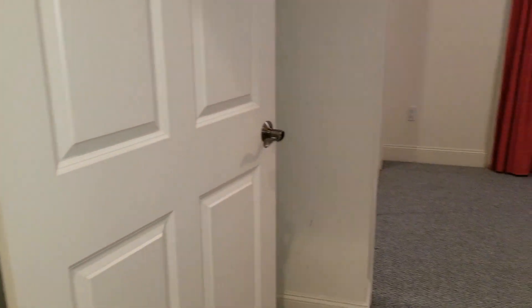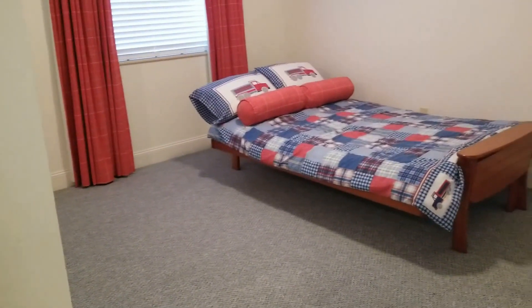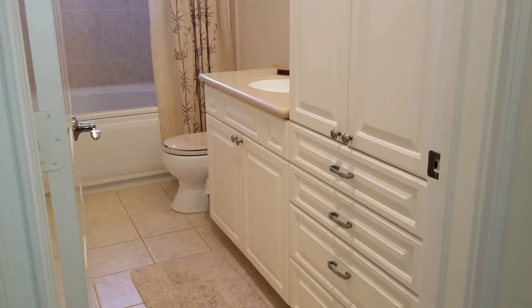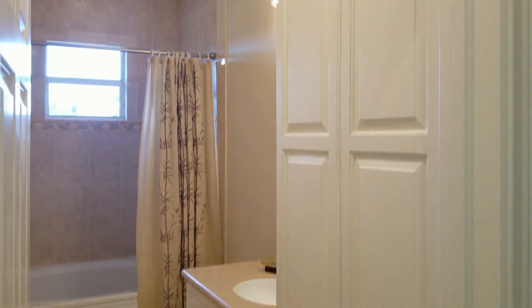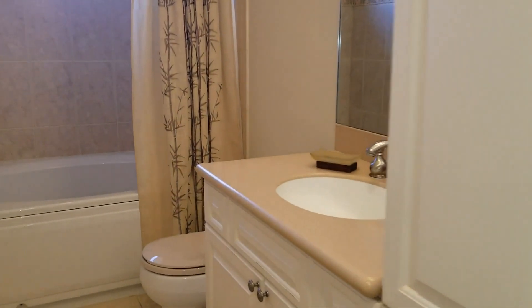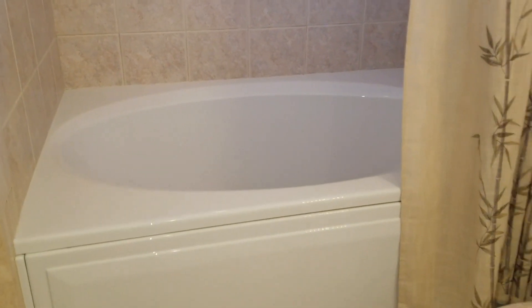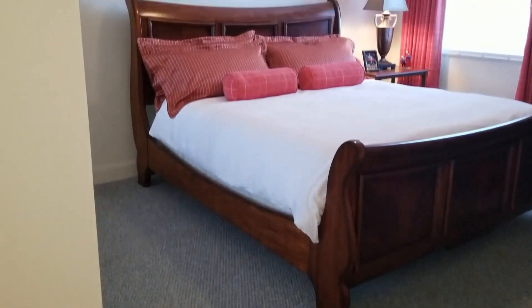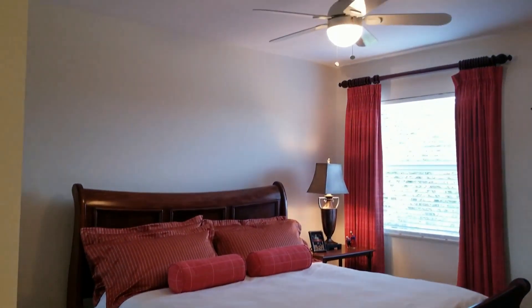Down the hallway you have two guest bedrooms, and they're nice size bedrooms. The guest bath also has a linen cabinet. It also has a Roman tub, which you don't always see in a guest bathroom. And then your other guest bedroom.